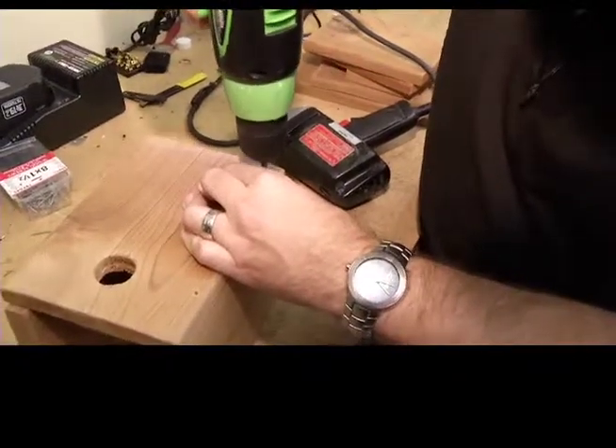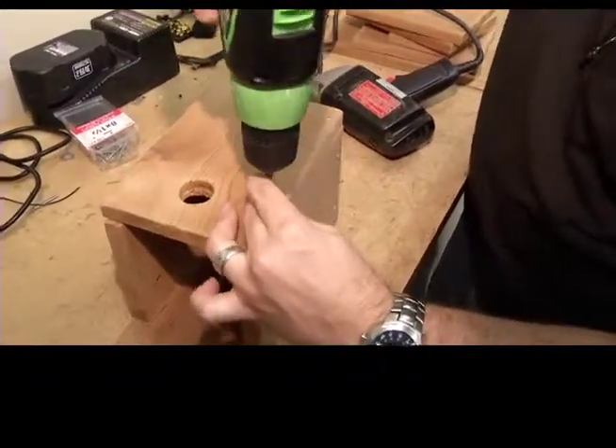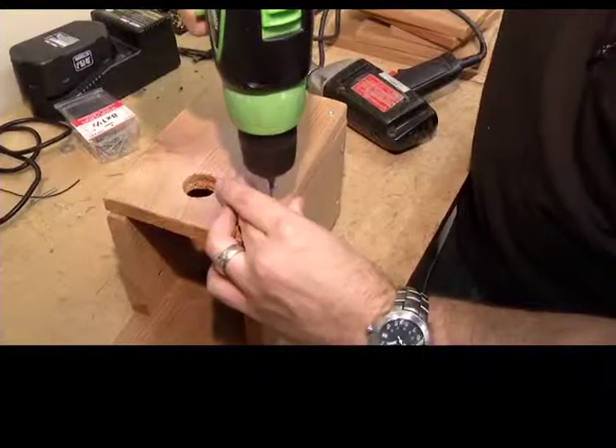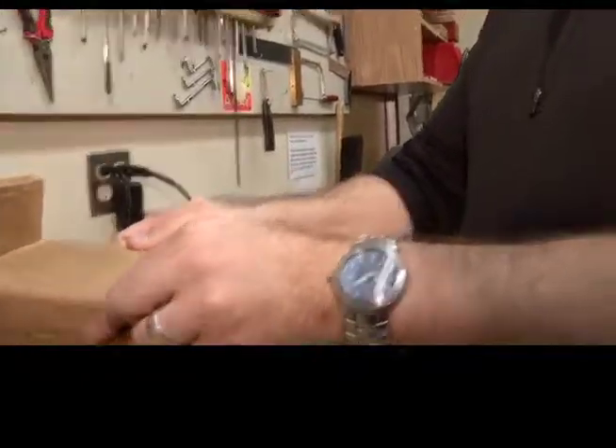As the pines begin to regenerate, we want to see if the nuthatches themselves are beginning to rebound as well. By putting up all these boxes and capturing and banding the birds on campus, we get a good sense of all the birds we have here and can monitor the population over time to see if it is indeed rebounding.